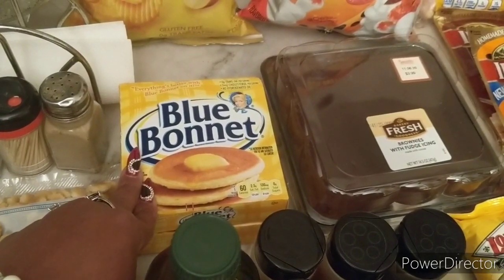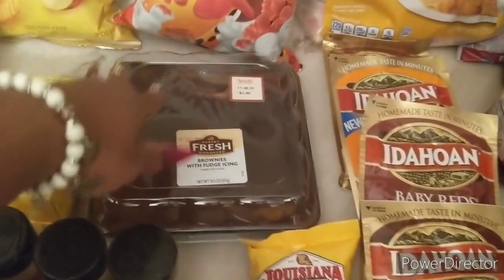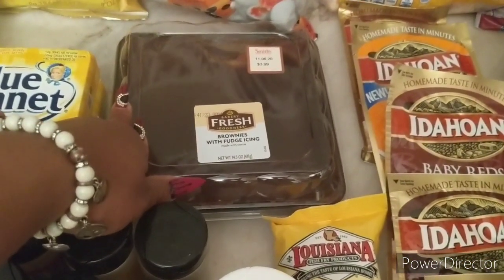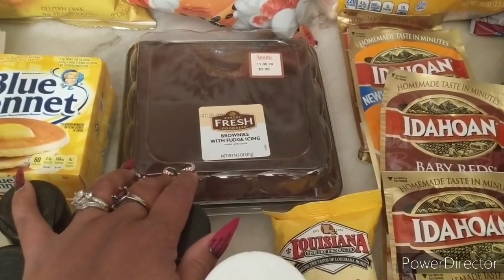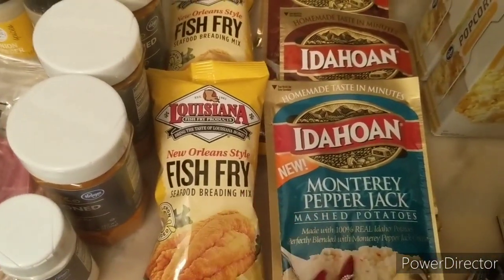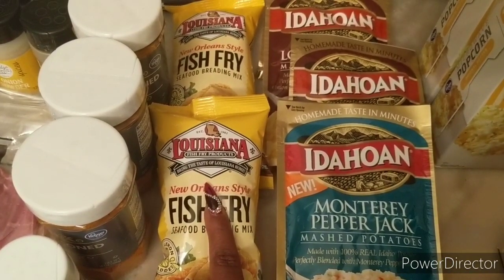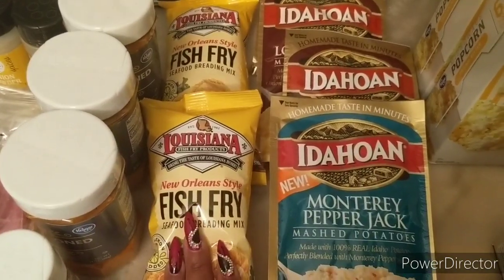I got two of the Blue Bonnet butter — these are on sale for 88 cents, which is a great price by itself, and these will go in the freezer. I got this brownie mix with fudge icing for the men in my house — $3.99, not on sale — but I still have Target to shop so I don't have time to make my own. Then I got the Louisiana Fish Fry — I'm going to fry fish for dinner tomorrow. These are a dollar 99 regular shelf price.